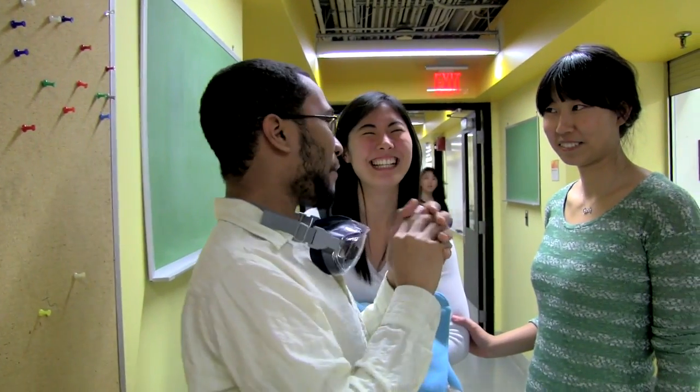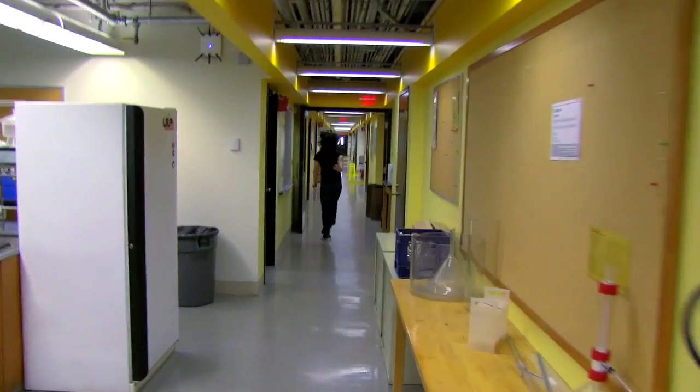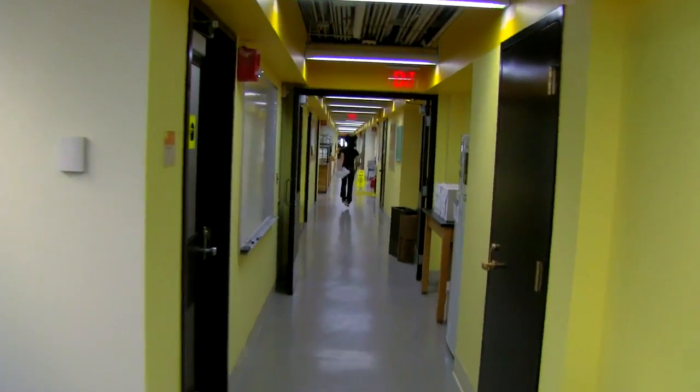Today is the students' last day in the lab. Tune into the next episode to see how 5301 wraps up.